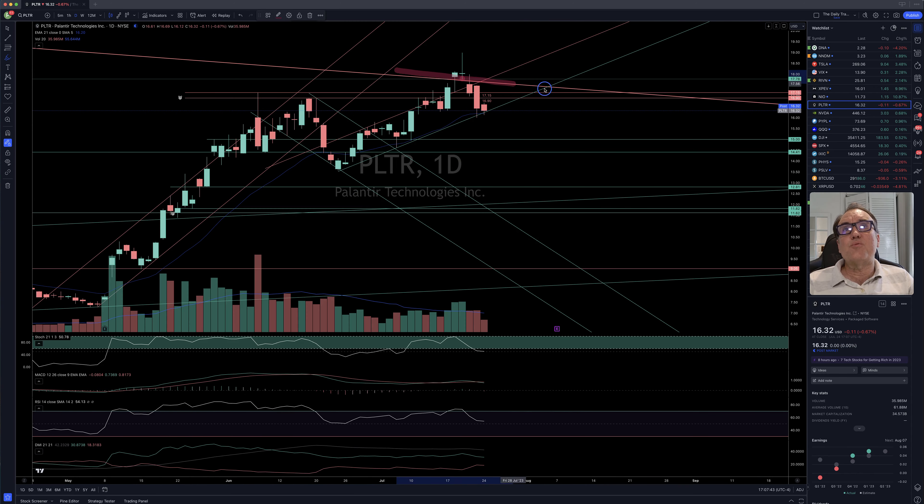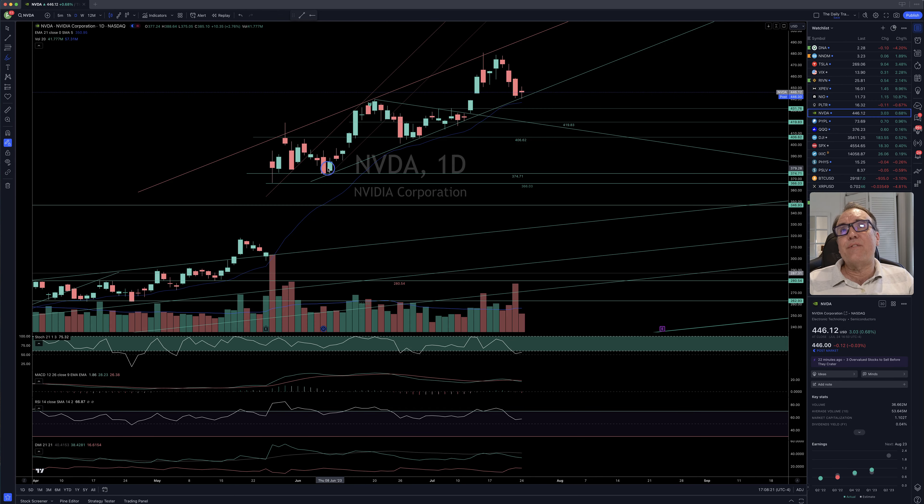Palantir: we tried to break a few resistances and did not succeed, and came back in. We are still above this bullish channel, so the buyers are still buying up Palantir at this level, which is around our close at $16.32. We closed at $16.32, down $0.11 for 0.67%.